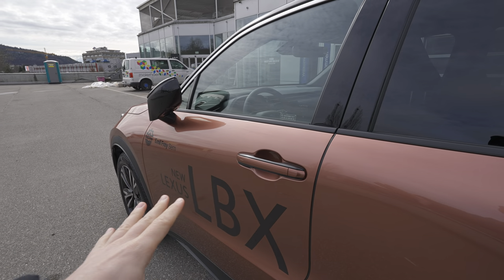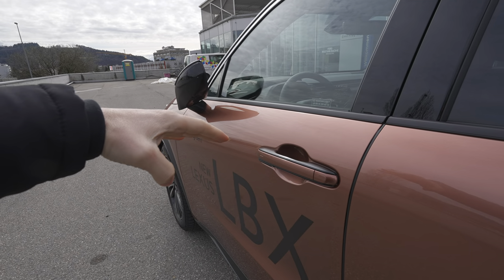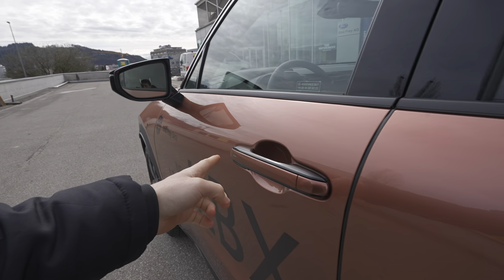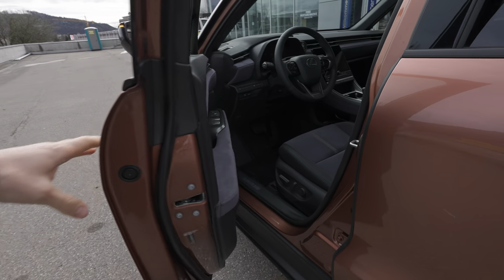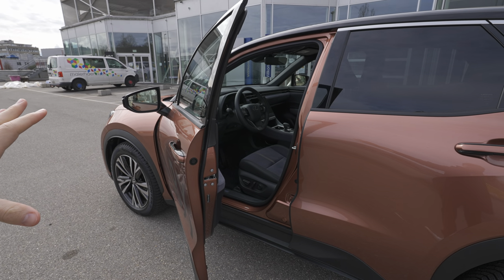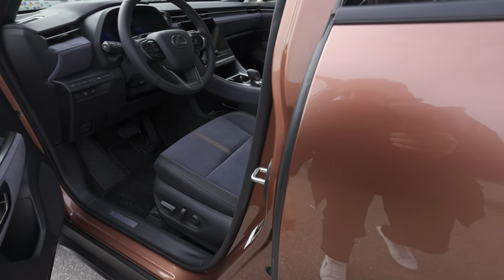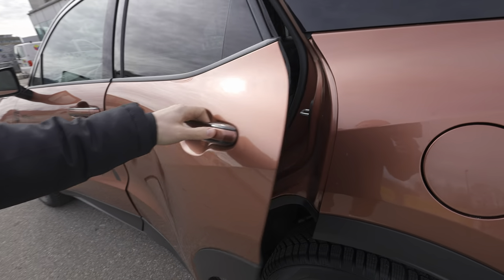This is the best keyless entry I've ever tested. The car is locked and I just approach — it unlocks almost instantaneously, like the car was never locked. You can lock it by placing your finger there. It's so fast — even the most expensive cars on the market didn't have such a good keyless entry. The quality around here has rubber seals, and when you close the door it sounds lovely.